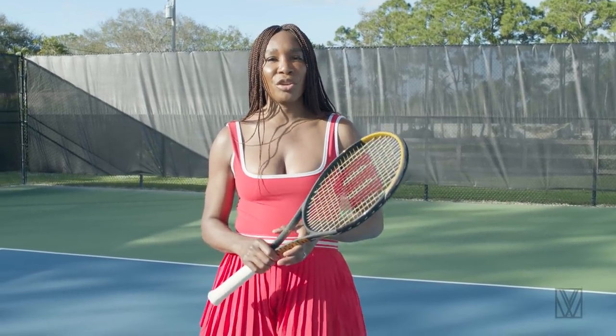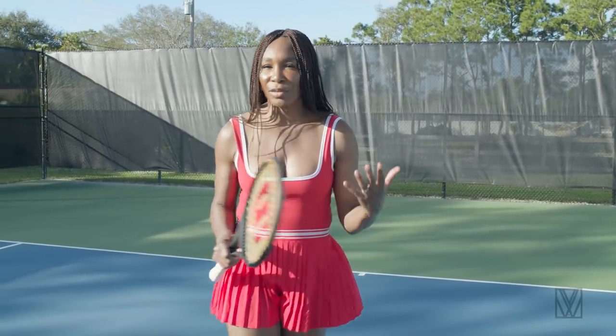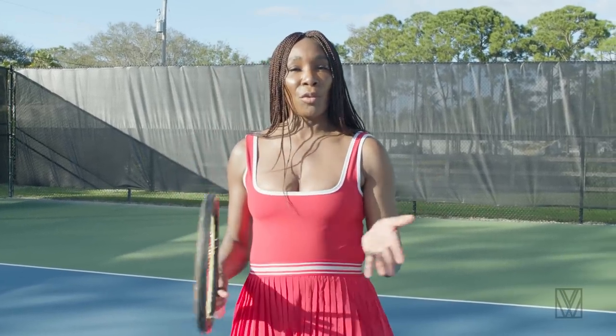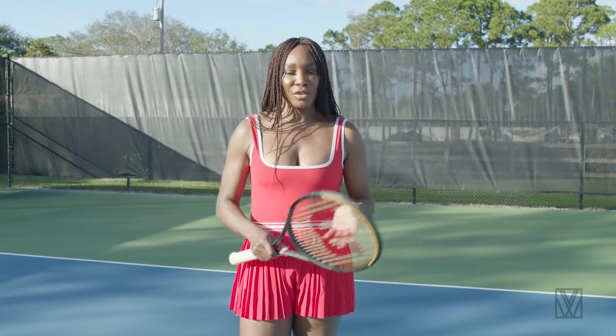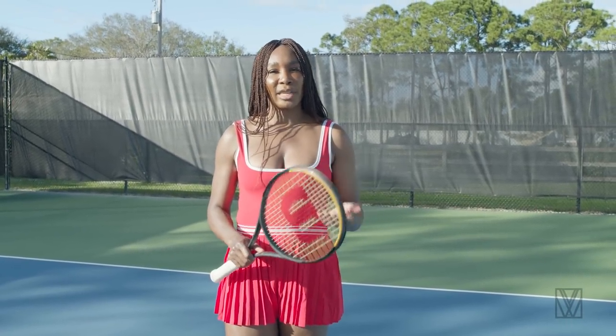I'm going to show you the important things about a second serve. It's not necessarily going to be a demo of the second serve — if you want to watch the basic serve technique, you can go ahead and watch that video, we've done it already. We're going to talk more about placement and strategy.